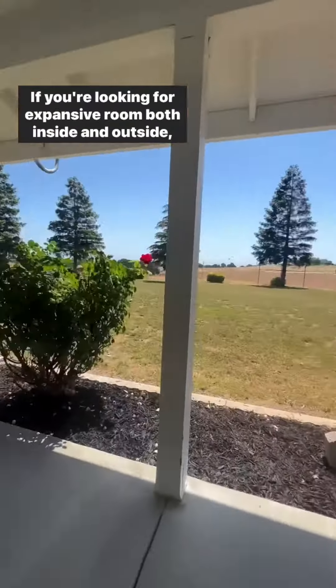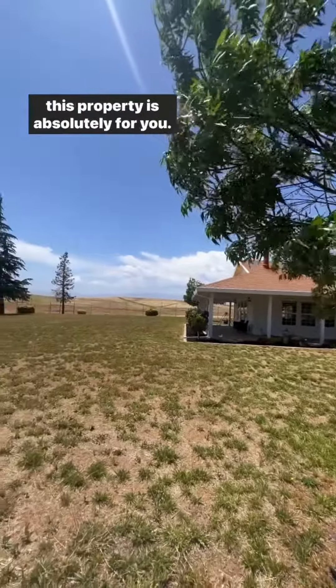If you're looking for expansive room both inside and outside, this property is absolutely for you. Give me a call.